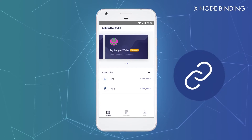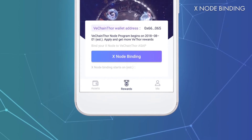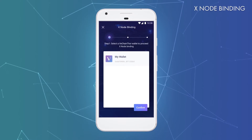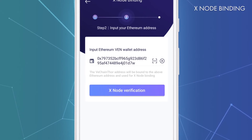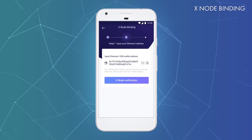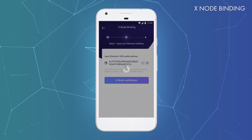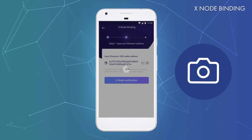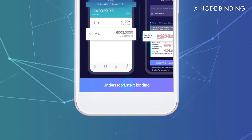You can now bind your Xnode to your new wallet address. Please note that this must be done before the Xnode binding deadline. To bind your Xnode, go to the Rewards tab and click on Xnode binding. Select the VeChain Thor wallet that you want to be the new home of your Xnode. On the next screen, you are asked to enter your Ethereum wallet address — input the wallet that is currently home to your Xnode. Enter the complete address, including the 0x at the beginning. When you are finished, click on the Xnode verification button. The app will now try to verify if the entered Ethereum address qualifies for Xnode status based on the snapshot taken on June 30th. If it does, a new button appears — click on Start Xnode binding. The app will show you instructions on how to proceed. Read them, then click on 'Understood, Start binding.'